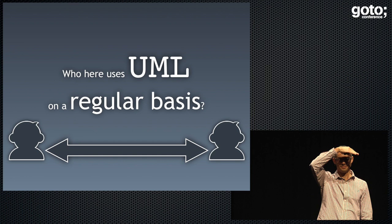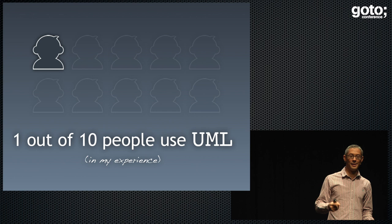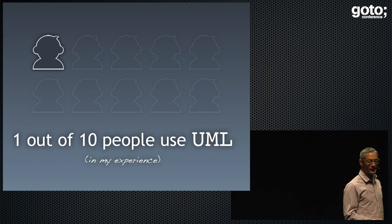Who here uses UML? I'm going to count these on two hands — one, two, three, four, five, six, seven. I reckon there's 15 people maximum here out of a large audience. So what's everybody else doing? The answer is diagrams like the ones I just showed you. I've asked this question everywhere I've been and I think it's in the 10% mark these days. More and more people are adopting ad hoc notations rather than using something like UML, which fixes a lot of issues.